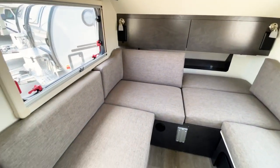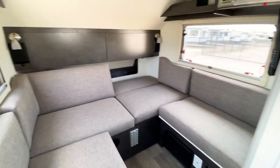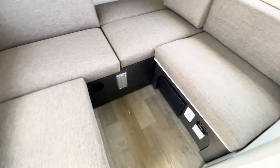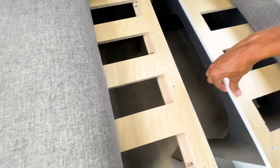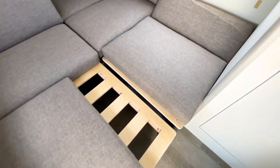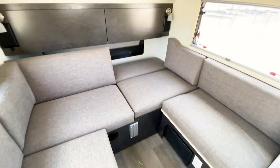Both teardrop trailers have a similar floor plan — dinette tables and a kitchen on the front end. The backrest also comes up and the area can go down flat to make a bed. One key difference is how you make the bed: in the Tab 320, you just pull this area out and bring the cushions down — it's that simple. It's probably the easiest bed-conversion mechanism I've seen in any teardrop trailer.